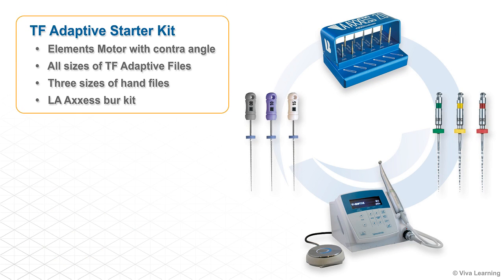The TF-Adaptive starter kit contains everything you need, including an elements motor with contra-angle, all sizes of TF-Adaptive files, three sizes of hand files, and an LA-Access burr kit.